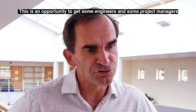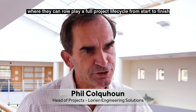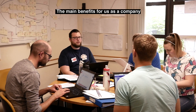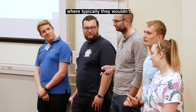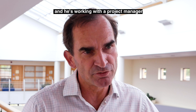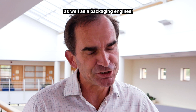This was an opportunity to get some engineers and some project managers on a course together in a live environment where they can role play a full project lifecycle from start to finish. The main benefits for us as a company: we're getting people within the company to actually work with each other where typically they wouldn't. We've also brought along one of our business development managers, and he's working with a project manager, a brewery process engineer, and a packaging engineer.